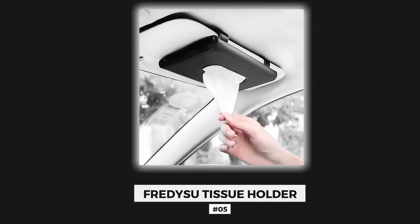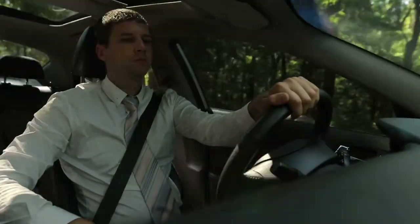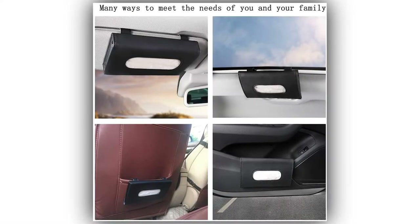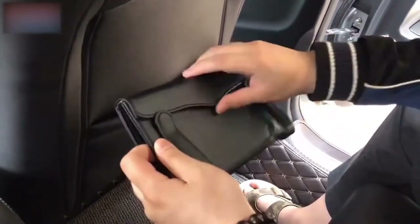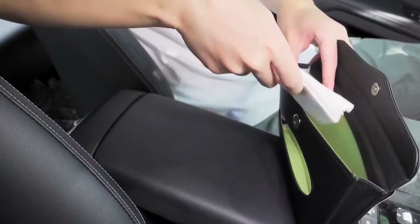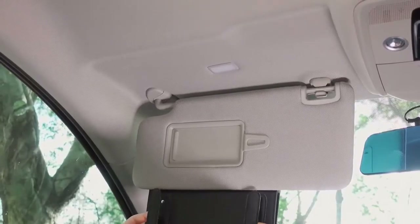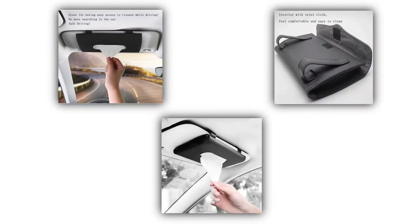Number 5: Freddy Sue Tissue Holder. Fed up looking for the tissue box while driving? The ultra-modern and compact Freddy Sue Tissue Holder can solve the problem for you. Its classic design will not only enhance your car's interior, but also save you car space. Now get all your tissues organized into one box, which can easily be clipped to the visor or the door of your car. Its velvet interior makes it easy to clean, and you can refill it again and again.